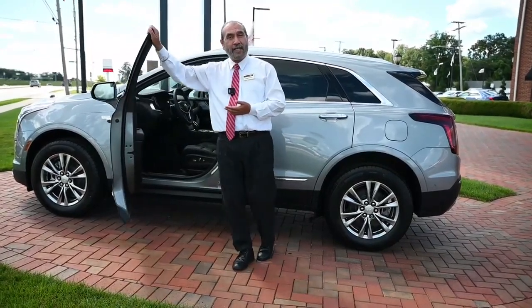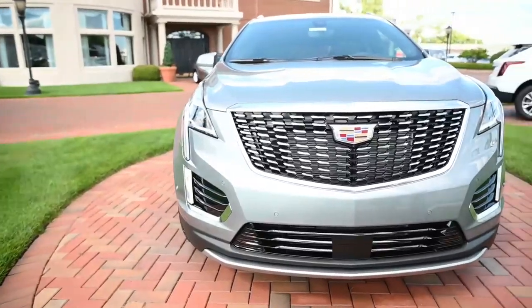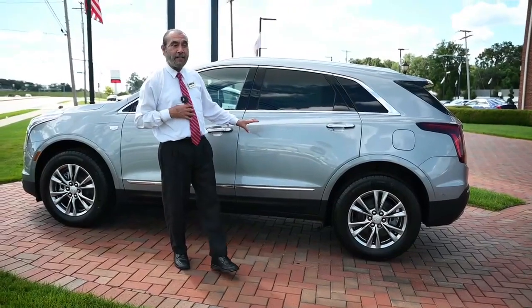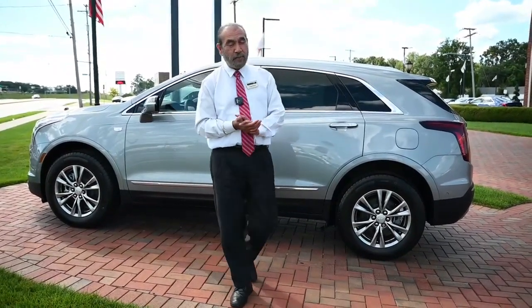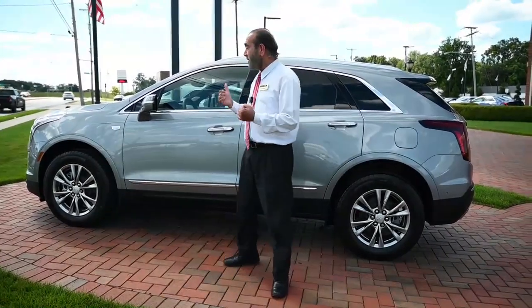Right now I am showing you this 2023 XT5 with the new color — it's called Argento Silver, which is a very nice, beautiful looking color. This car is a premium luxury and it's available. Come on in and see it.